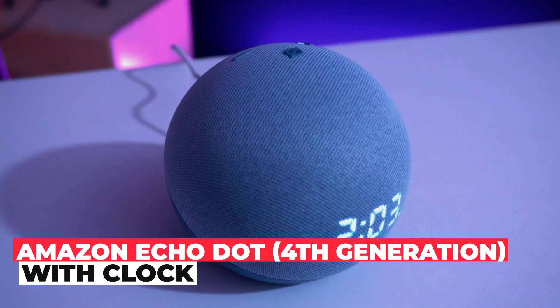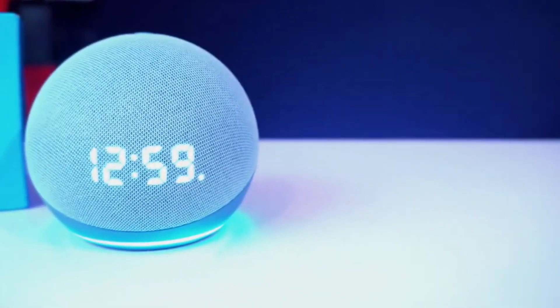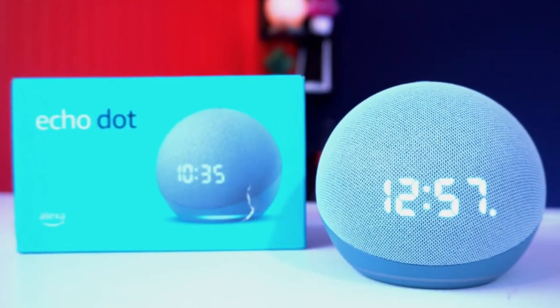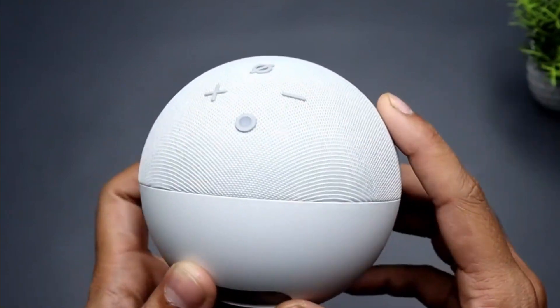Amazon Echo Dot Fourth Generation With Clock. Amazon has delivered a coup with its fourth generation Amazon Echo Dot. This version stands out from the previous ones, especially because of its obvious spherical shape, which is undoubtedly very attractive.